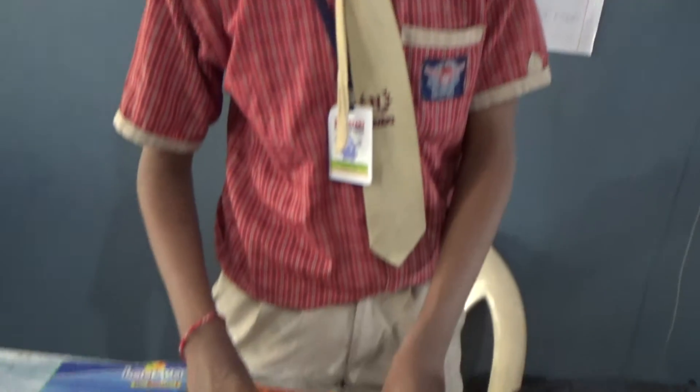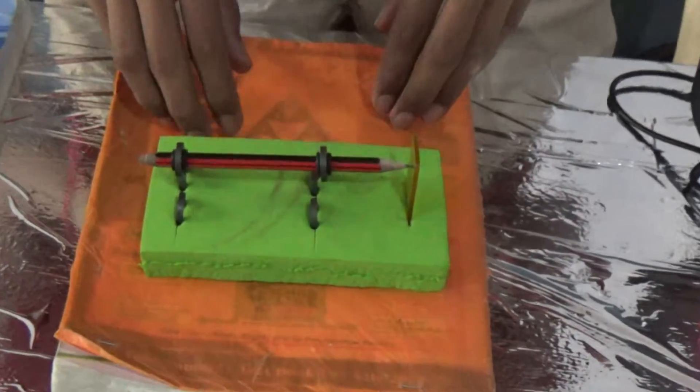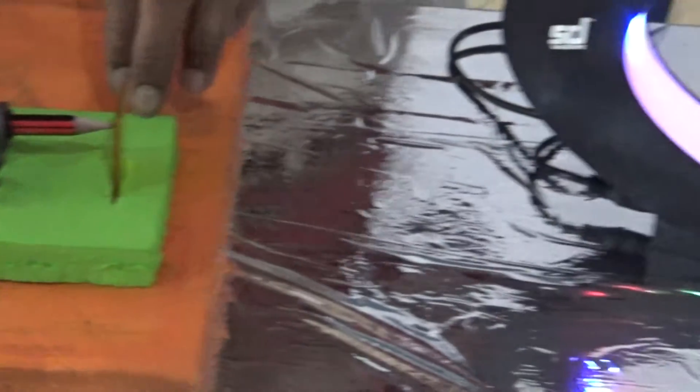This is a phenomenon where the repulsion force between two magnets makes a magnet float. With the help of this, we can float objects in the air. We can use this technology in maglev trains.